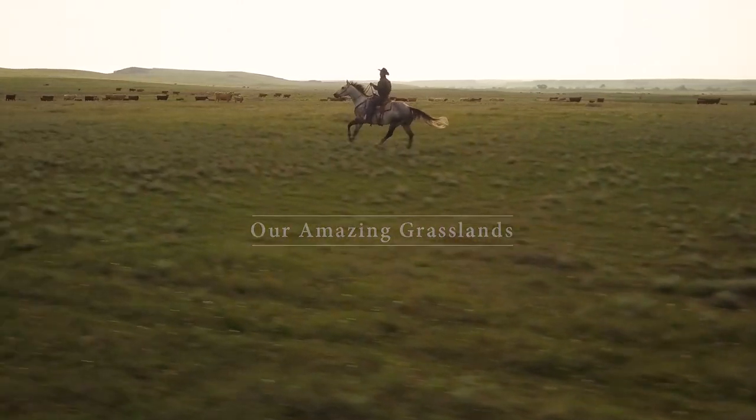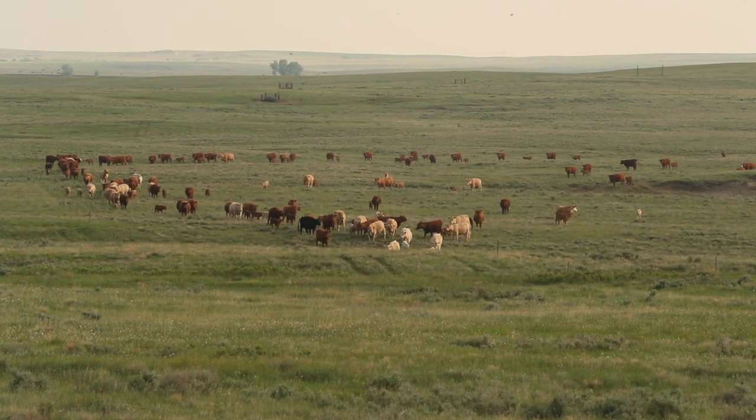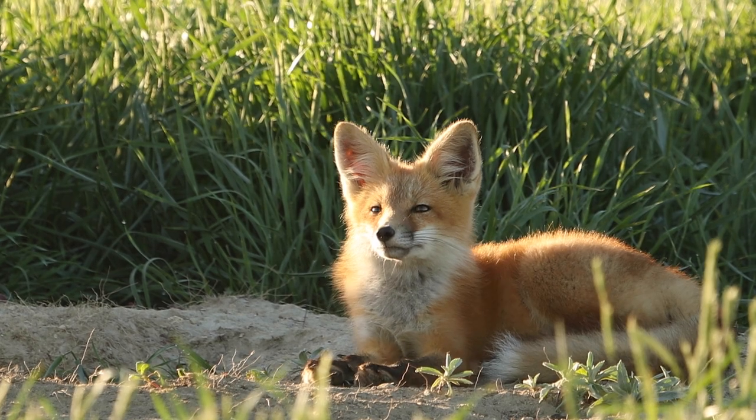The habitat that we've developed here, we're grazing right. We're leaving a lot of residual grass. Once you increase your diversity, you increase the diversity of your insects, which increases the diversity of your small birds, your small animals.